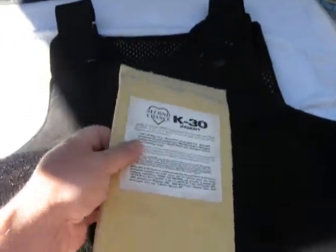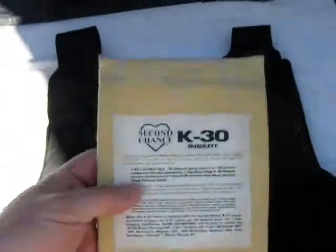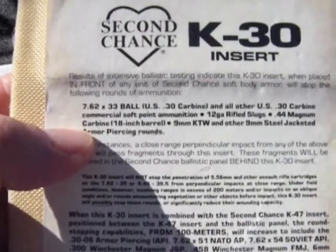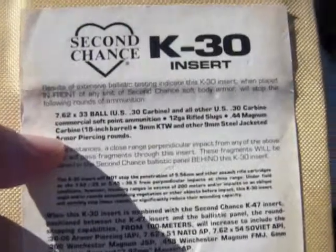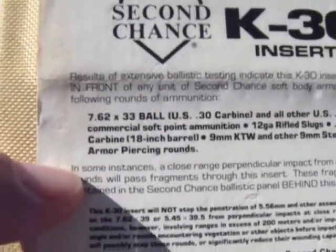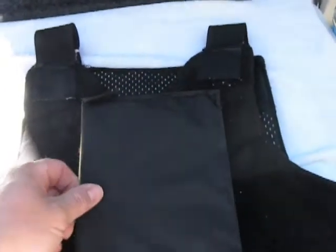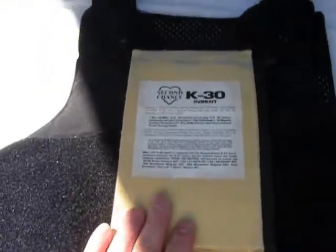I also have another insert here — a K30 insert by Second Chance. It's actually a piece of steel wrapped in a Kevlar fiber. When inserted in the front pocket of the vest, it can stop a 7.62x33 ball — which is the .30 carbine round. Rifled slugs as well — if you put this in one of those lower-end vests, it should stop rifle slugs. .44 Magnum out of a carbine, 9mm hot steel-jacketed armor-piercing rounds — which are illegal — this plate is designed to stop those. I actually wear a plate like this in conjunction with my vest; they fit right in the front pocket and give you a little added protection in the center. Every little bit counts.